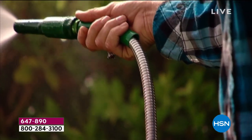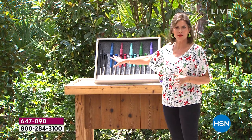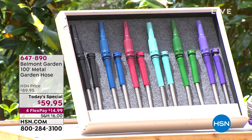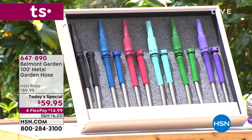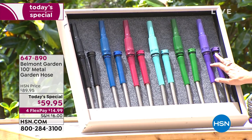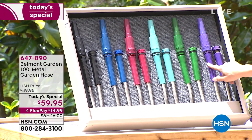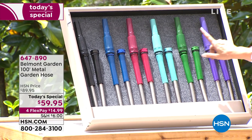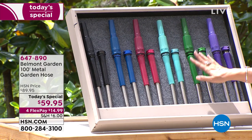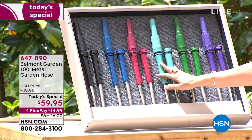Item number 647890. It comes with an adjustable nozzle in your choice of color — you can make the stream soft or give it great pressure. Color choices include purple — down to the final 300, so it could sell out this airing — followed closely by green with only a few left. Teal, red, blue, and classic black are also available.